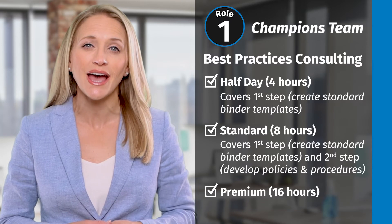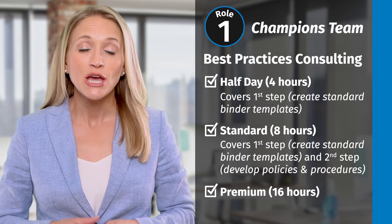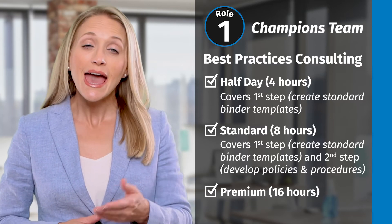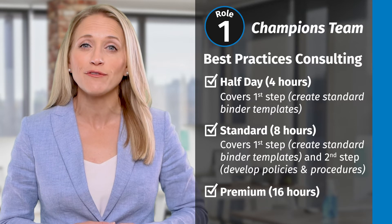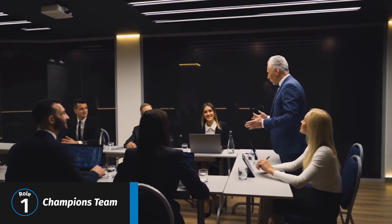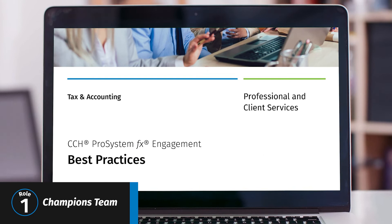Standard covers more than the half-day. In addition to the discussions covered in half-day, more time will be spent assisting you in creating and customizing standard binder templates. During premium, additional time is spent building a customized policies and procedures guide and discussing how your current processes will work with the new solution, including recommendations on changes your office should make to take advantage of your new solution's features. You'll also gain insights on what has been successful at offices similar to yours. Additional standard binder templates will be developed, and best practices documents are supplied and reviewed during the consulting.